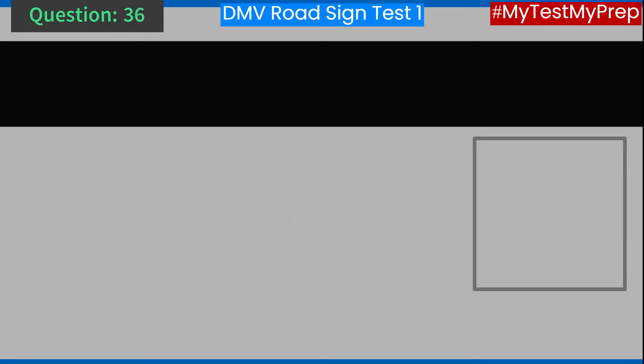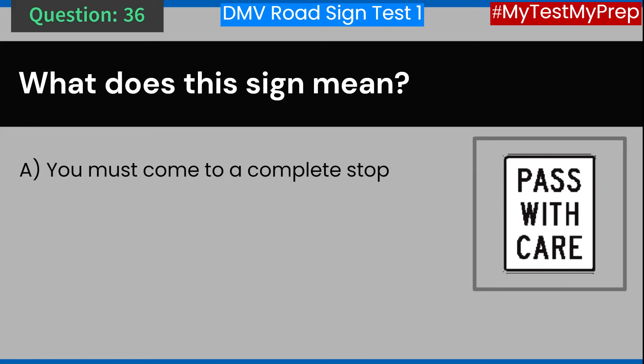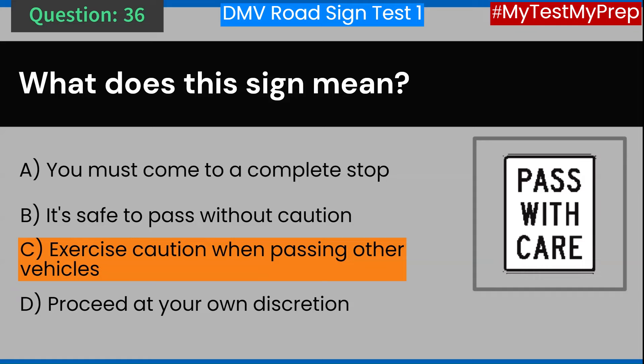Question 36. What does this sign mean? A. You must come to a complete stop. B. It's safe to pass without caution. C. Exercise caution when passing other vehicles. D. Proceed at your own discretion. Answer: C. Exercise caution when passing other vehicles.